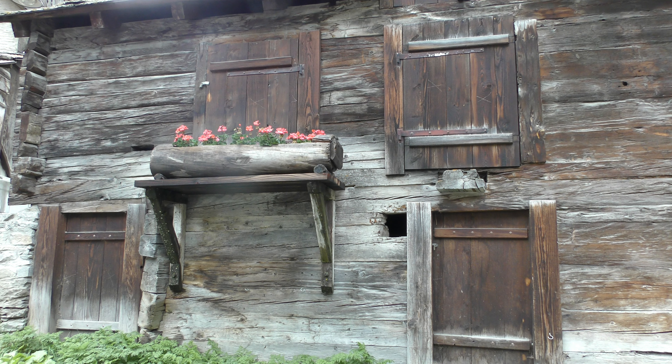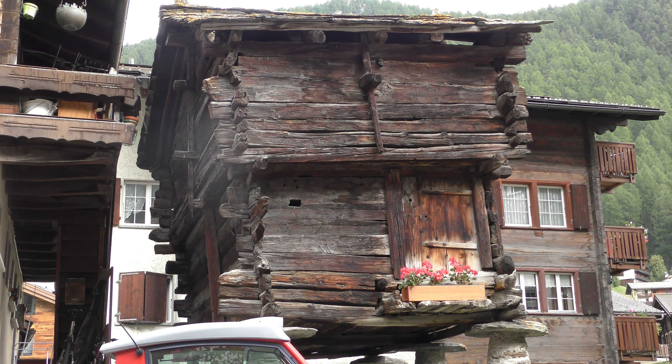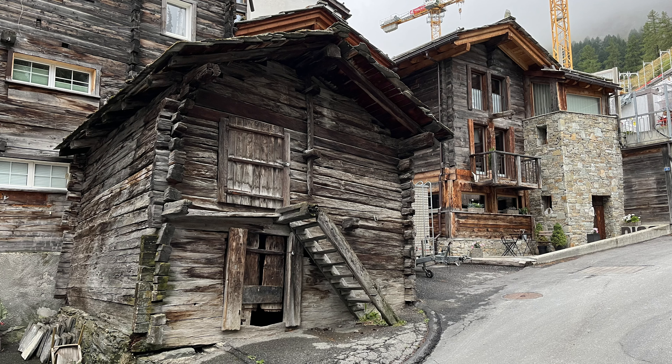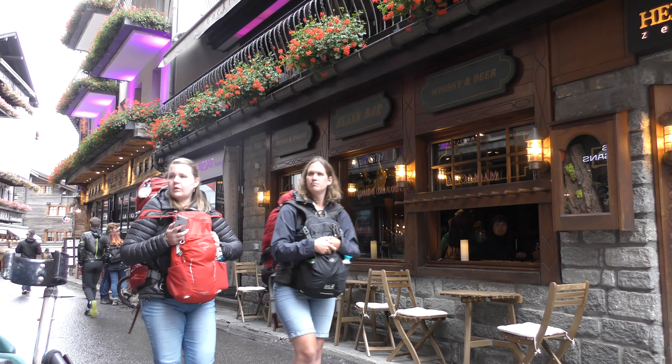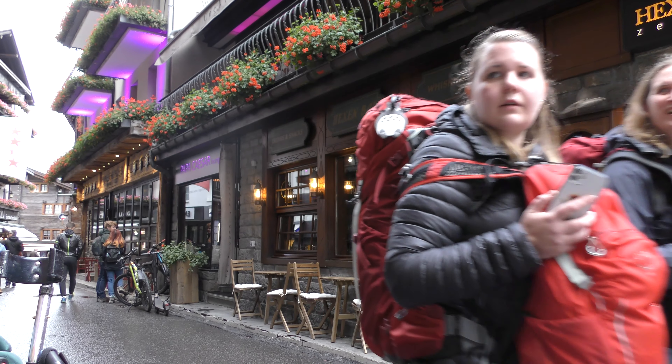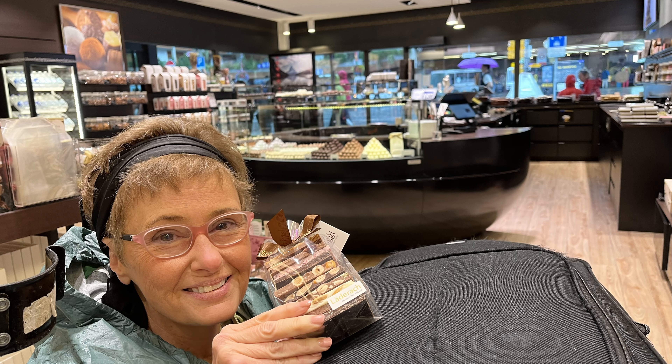Some of these original log structures in the old part of Zermatt are as much as 500 years old. Susan looks just like a kid in a candy store. Here's a fun fact — this whole town actually smells like wood. Pretty neat.